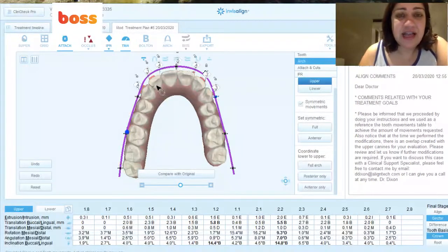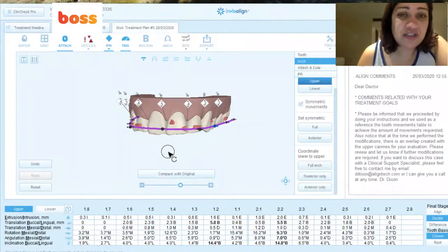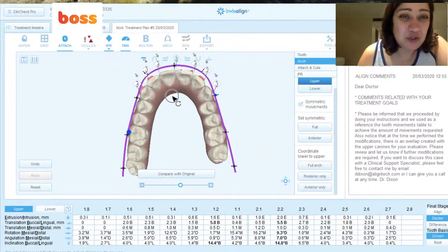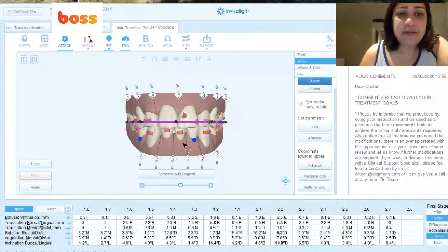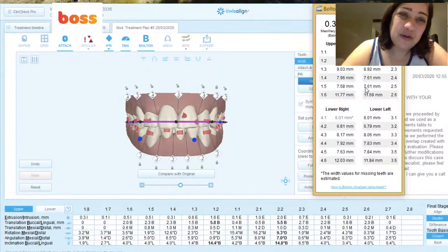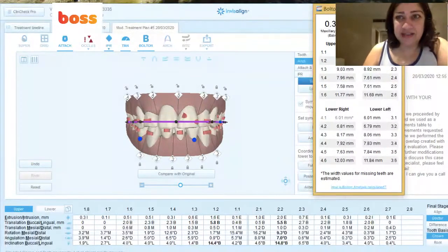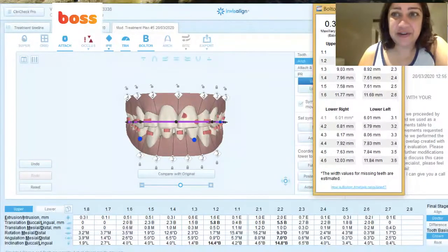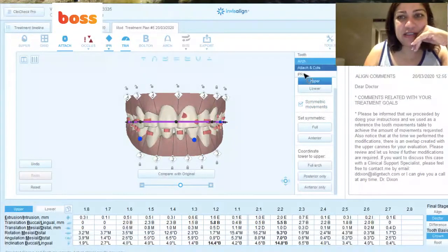That's a lot of buccal movement for the lateral incisors. One of the things to consider would be talking to patients about gingival recession — making sure the root doesn't come too buccally, especially if the biotype is thin, so it stays a bit tucked in lingually. This is a case where we have to be very careful. But overall, I kind of like what I'm seeing. And I love the Bolton's tool — I use it a lot to look at what's happening, because we're removing a lower incisor here. You can see that the maxillary is in excess in the anterior region as well as overall, so IPR in the maxilla is a good thing here.